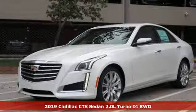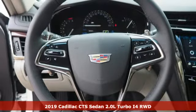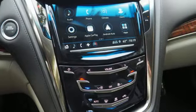It's a new 2019 Cadillac CTS Sedan. With inspirational beauty, intelligence and purpose, this CTS makes a statement in every element of its design.